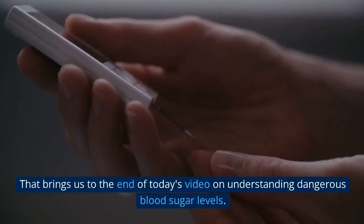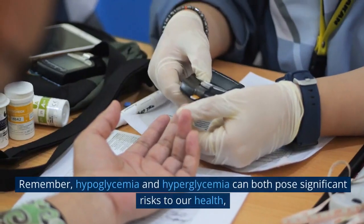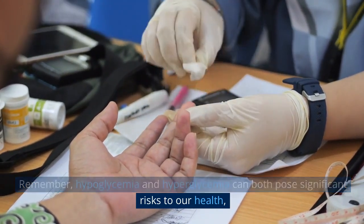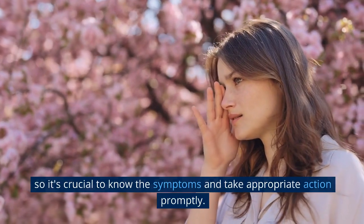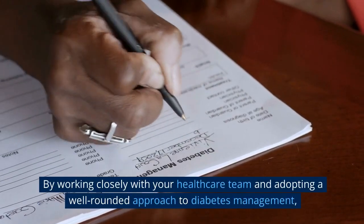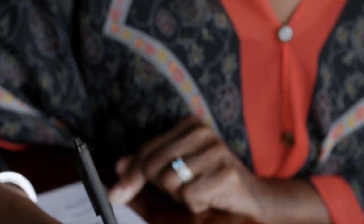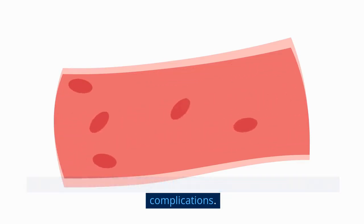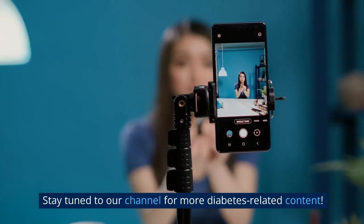7) Regularly visit your healthcare team for checkups and follow-up appointments. That brings us to the end of today's video on understanding dangerous blood sugar levels. Remember, hypoglycemia and hyperglycemia can both pose significant risks to our health, so it's crucial to know the symptoms and take appropriate action promptly. By working closely with your healthcare team and adopting a well-rounded approach to diabetes management, you can maintain healthy blood sugar levels and reduce the risk of complications.